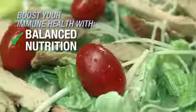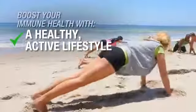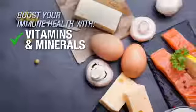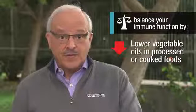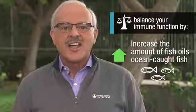You can boost your immune health with balanced nutrition and a healthy active lifestyle supplemented with vitamin D and other vitamins and minerals. You can balance your immune function by reducing hidden vegetable oils in processed or cooked foods you eat, and by increasing the amount of fish oils or ocean-caught fish in your diet.